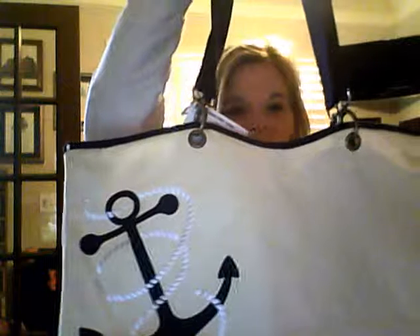You have your choice of two hostess specials. You can either earn the canvas crew tote — I have this particular style to show you. Look at the beautiful embellishments of the nautical anchor and embroidery threads.